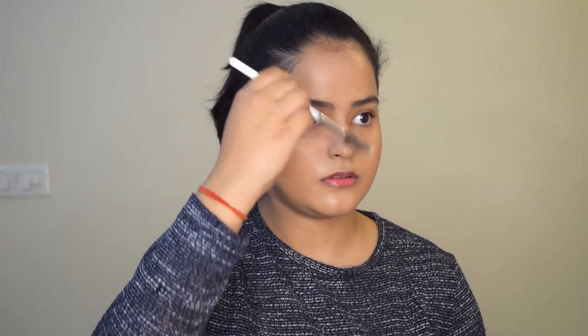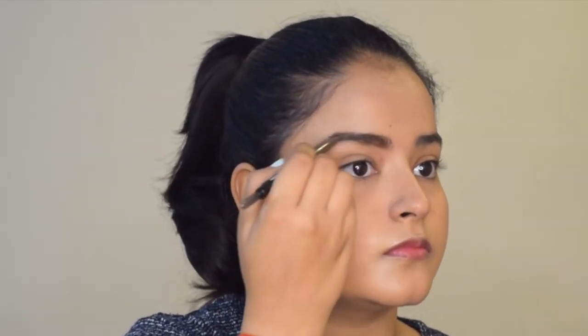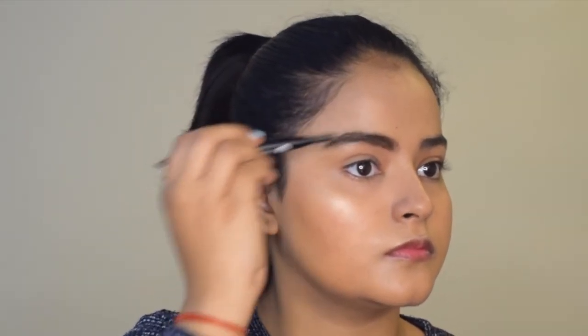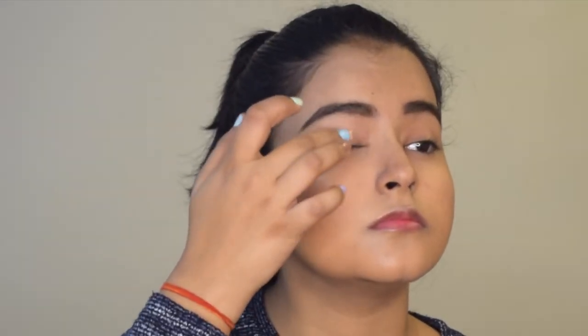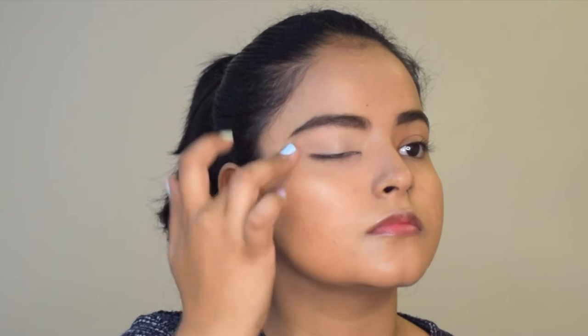Onto my eyebrows, I will use the eyebrow pencil from Sugar Cosmetics. I will brush my brows with the spoolie and fill them in using the pencil. I did the other brow as well. Now I will apply some concealer onto my eyelids to prep them for eyeshadow.